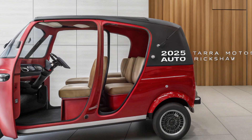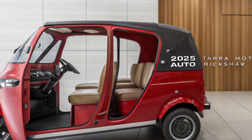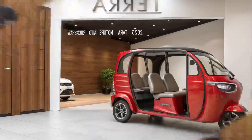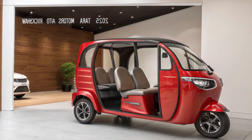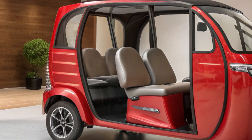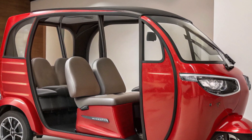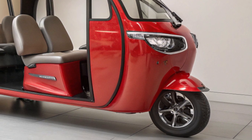At the heart of this auto rickshaw lies its electric drivetrain, setting it apart from traditional petrol and diesel counterparts. It is equipped with a high-performance lithium-ion battery pack offering a range of up to 150 kilometers on a single charge. It supports fast charging technology, achieving an 80% charge in just under an hour, and completely eliminates carbon emissions, making it an eco-friendly option for urban areas.